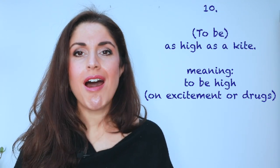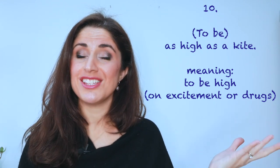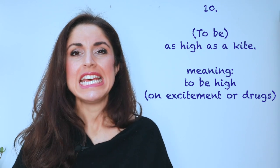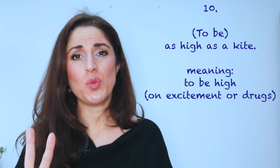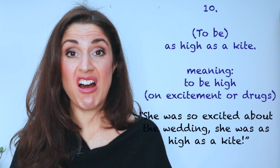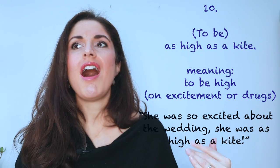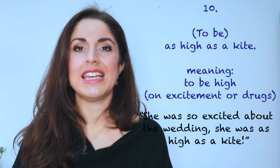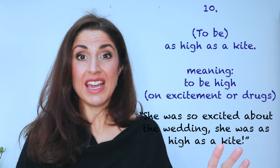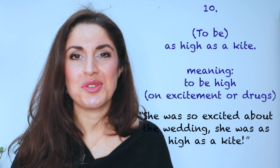Number ten: as high as a kite. A kite that you fly in the air clearly goes very high. Now, this can be used for one of two reasons: either someone is taking drugs and they're high as a kite, or it could be that they are high on emotion or adrenaline. 'She was so excited about the wedding, she was as high as a kite.' So it could be one of those two meanings.